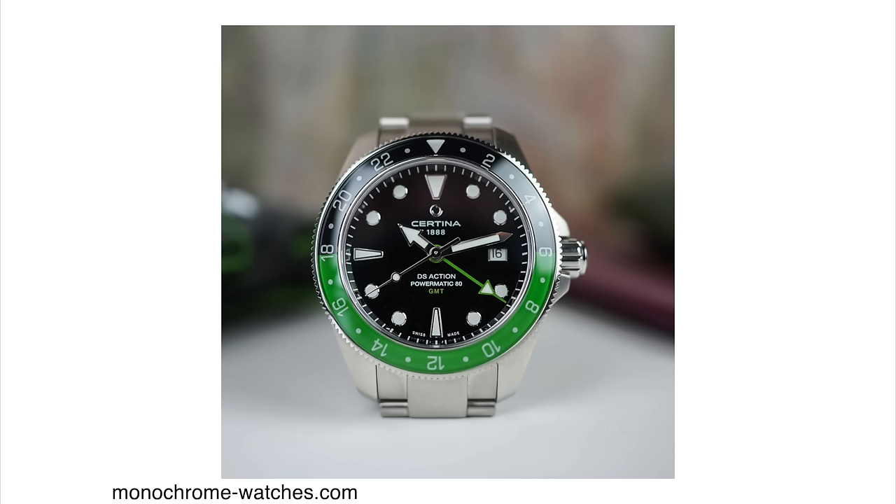It's priced around the $1,100 mark, which is super reasonable for a watch like this. The thing about Certina watches is that they always go on sale. In a few months, if you check websites like Jomashop, I'm sure you can score this watch with 30, maybe even 40% discount. Amazing.